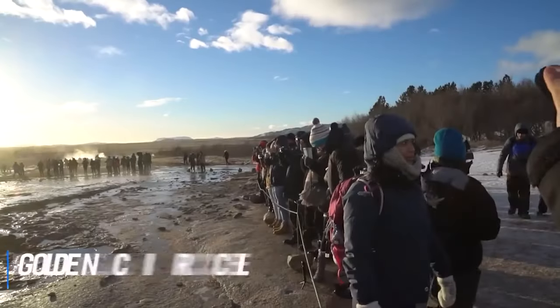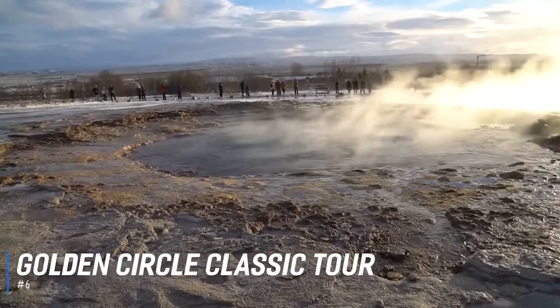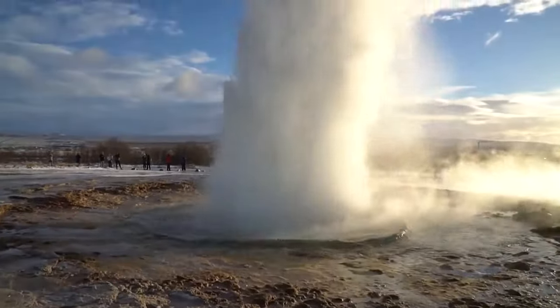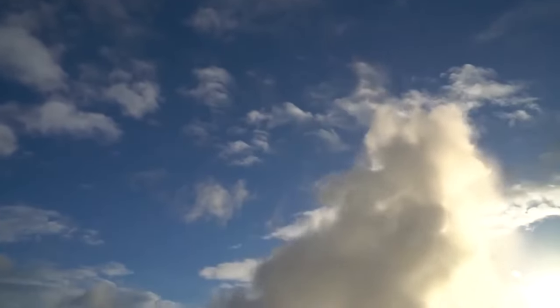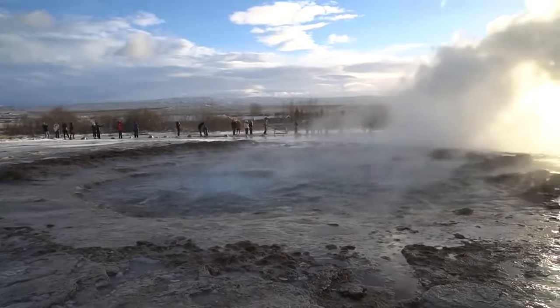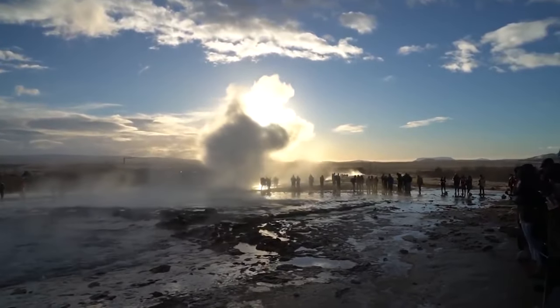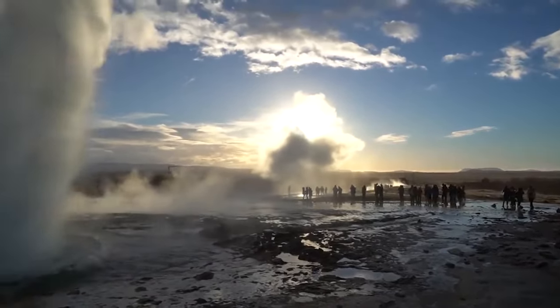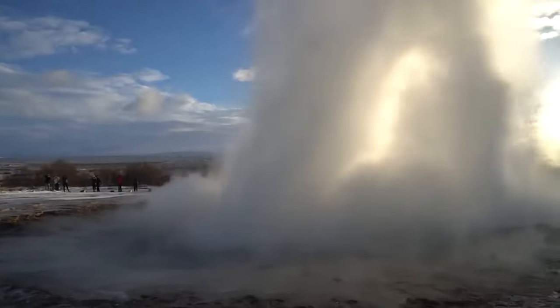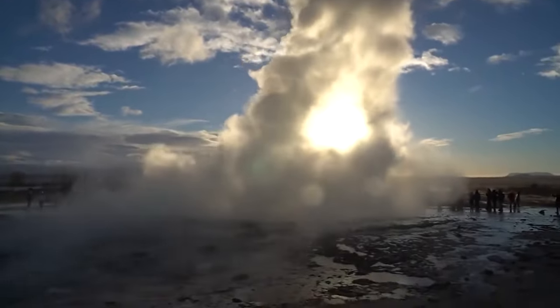At number 6 is The Golden Circle Classic Tour. This full-day Icelandic adventure lets visitors explore the stunning Þingvellir National Park before continuing along the legendary Golden Circle route to visit two of Iceland's greatest natural attractions: the Gullfoss waterfall and the powerful geyser hot spring where the Strokkur geyser regularly blasts boiling water 20 metres into the sky. It's the perfect introduction to the raw beauty of Iceland with visits to these wonders of nature.